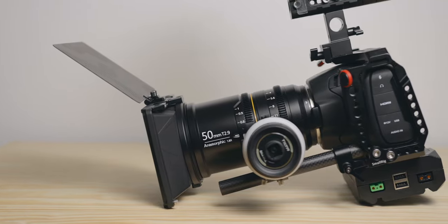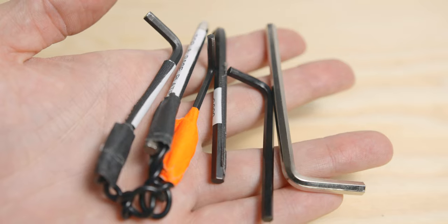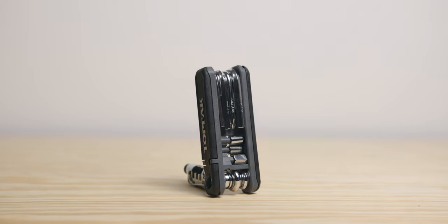10. Multi-tool. If you use some sort of rig with your camera, whether it's a cage or an arm, you will need an allen key at some point. I have dozens from products that I bought, but having a small multi-tool is much easier.